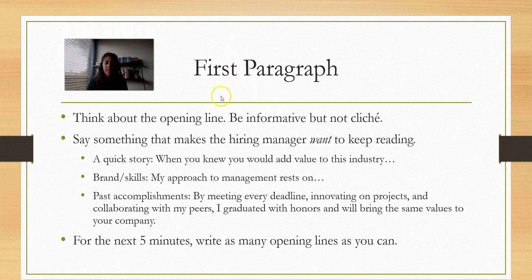Let's talk about the first paragraph. Think about your opening line — you want it to be informative, but avoid cliché statements because those are lame and everybody does them. You want it to make the hiring manager want to keep reading. A few ideas: you might start with a really quick story about when you knew you would add value to the industry. Maybe you talk about how you gave a presentation to the class on some topic, and that was the moment where you realized you were a strong public speaker and really enjoyed the subject — and now you want to continue using those skills in the position. Something that makes them remember you.